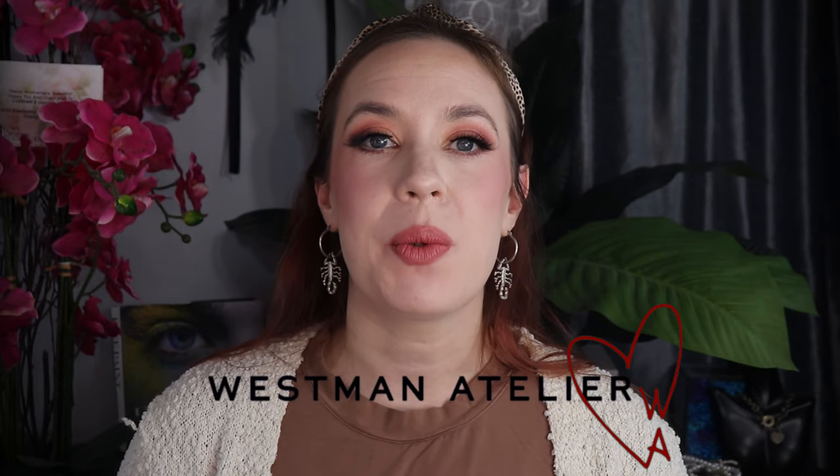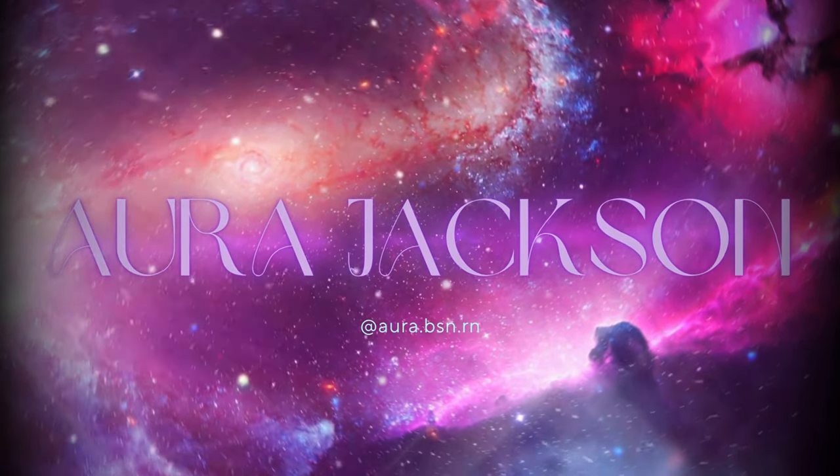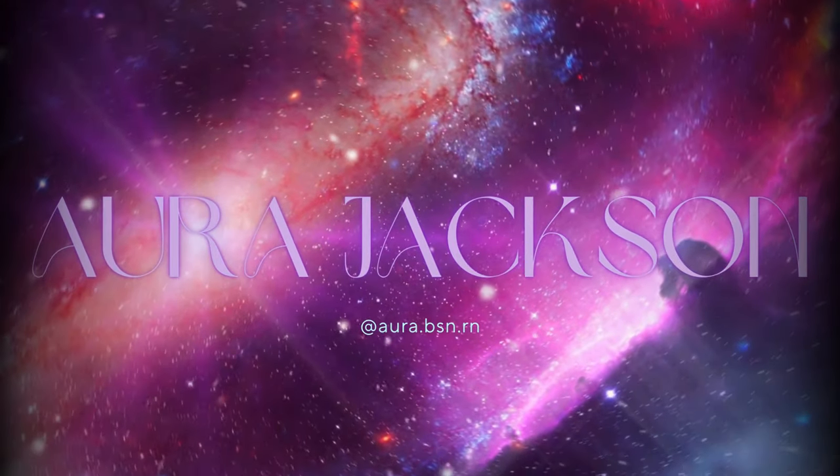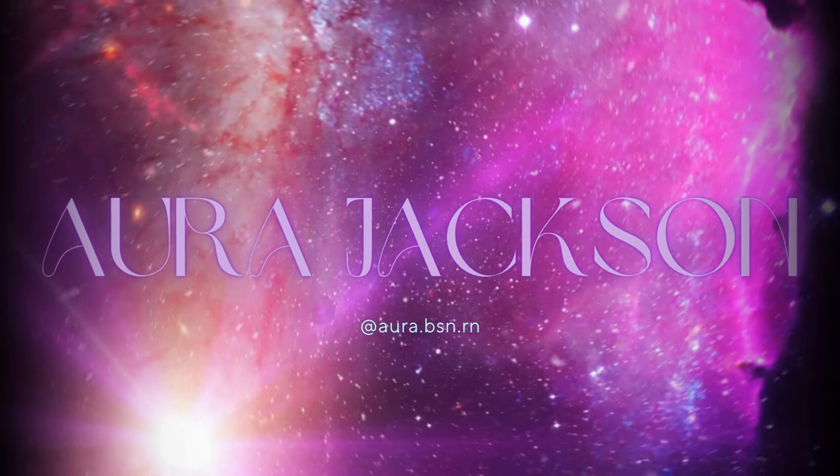Hi gorgeous. My name is Ara and welcome back to yet another lip swatching video. This time it is the holiday gift set 2024 for Westman Atelier. For a whopping $150, you can get the newest trio from Westman Atelier — it's really only just two new shades and one repeat shade.